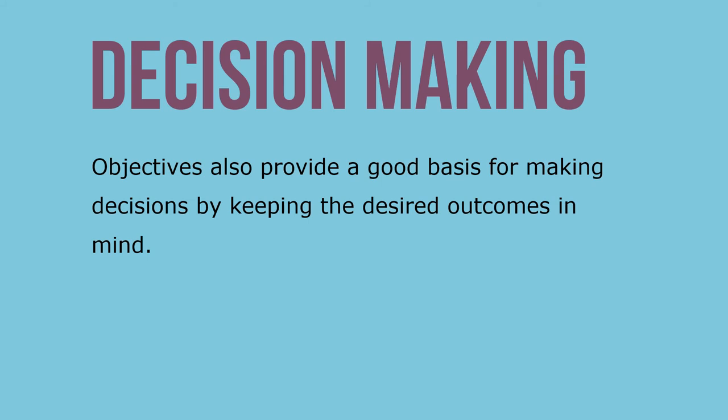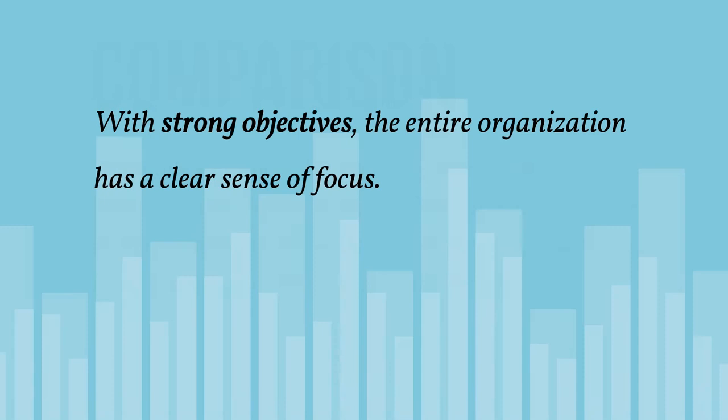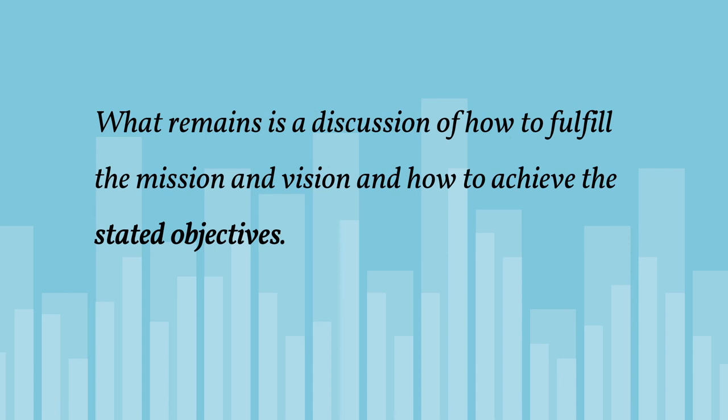Objectives also provide a good basis for making decisions by keeping the desired outcomes in mind. They provide the basis for performance measurement, allowing a comparison of what needs to be achieved versus what each unit, group, and individual is achieving. Objectives can also be a source of motivation, providing employees with a more tangible target. With strong objectives, the entire organization has a clear sense of focus around market presence, growth, sales, earnings, and financial performance.